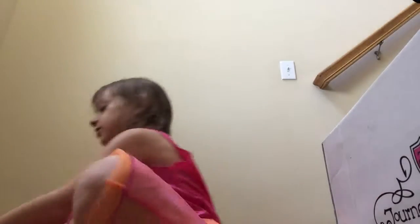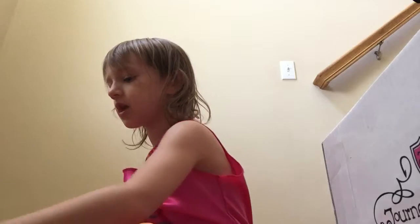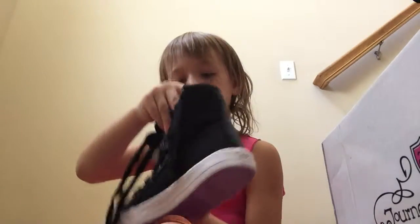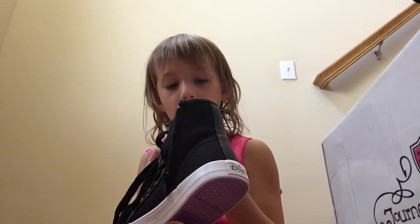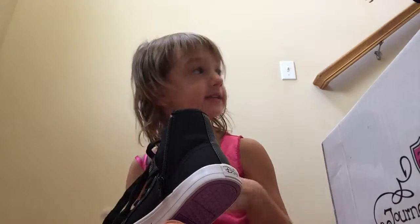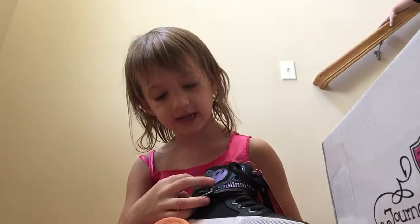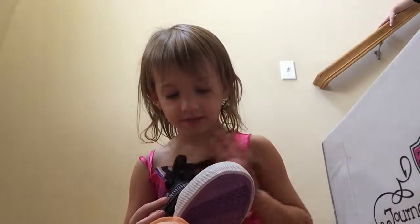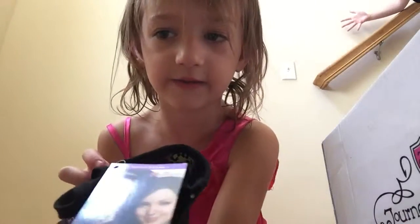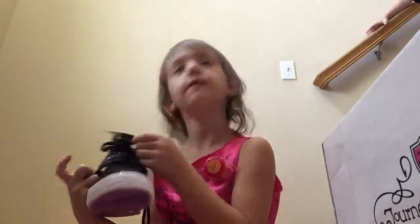This last pair is Disney Descendants shoes — they are these cute shoes designed by Mal and Evie from the Disney Descendants movie. They are black and they have that sign on them. They also have a little picture of Mal on them.